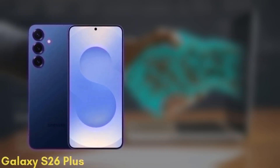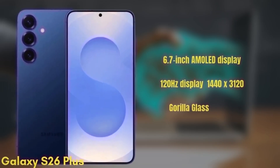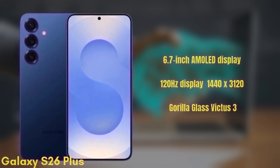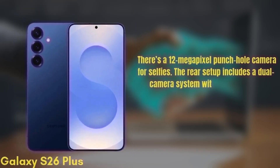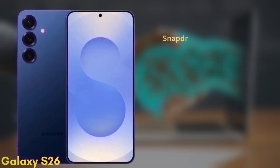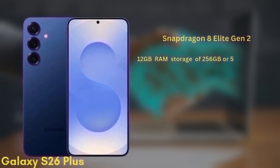Next, we have the Samsung Galaxy S26+, which may also be known as the S26 Edge. This one will come with a 6.7-inch Dynamic AMOLED display with similar improvements in brightness and color accuracy. You'll get a 120Hz display, HDR10+, and a resolution of 1440x3120, protected by Gorilla Glass Victus 3. There's a 12-megapixel punch-hole camera for selfies. The rear setup includes a dual camera system with a wide and an ultra-wide camera, though exact sensors are still under wraps. It's also powered by the Snapdragon 8 Elite Gen 2 and will come with 12GB of RAM and storage options of 256GB or 512GB, UFS 4.0.